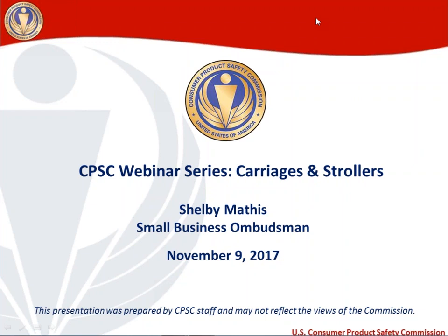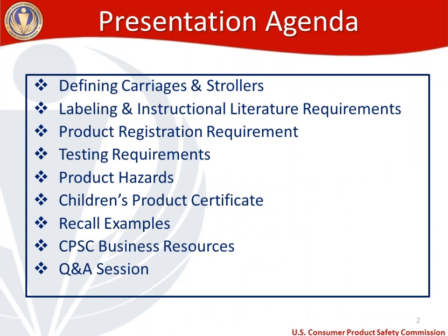Without further ado, we'll go ahead and get started. A quick disclaimer: I am a CPSC staff member. We are an agency headed by a commission, so the views expressed today are my own and may not necessarily reflect the views of the commission. The agenda for today: first, we're going to define what a carriage and a stroller is, taken straight from the regulation and the mandatory ASTM standard. I'll give you a little history of the rule, then move to labeling and instructional literature requirements.